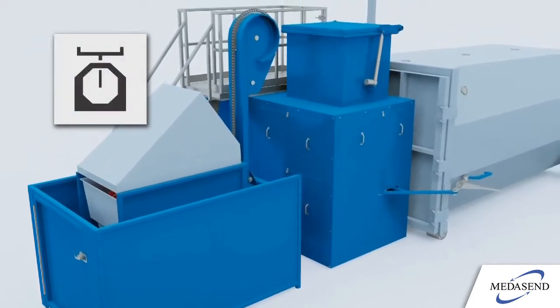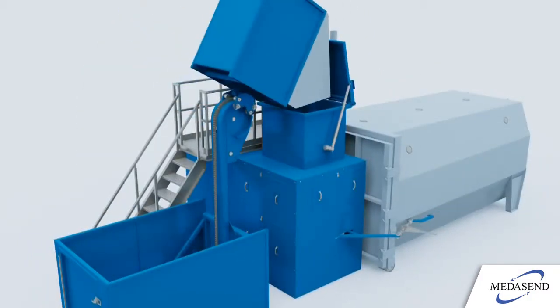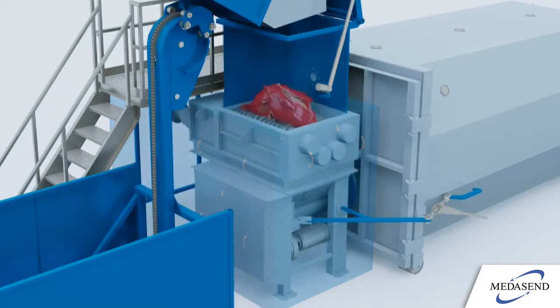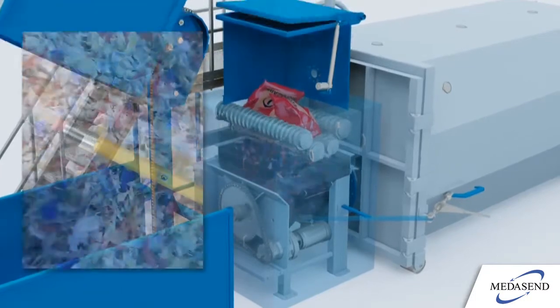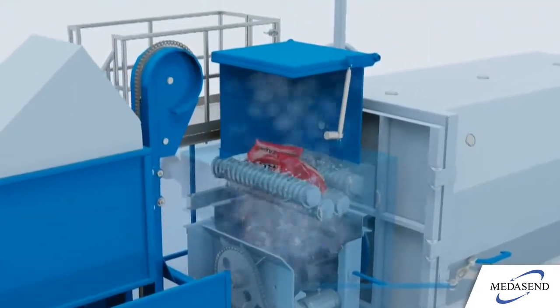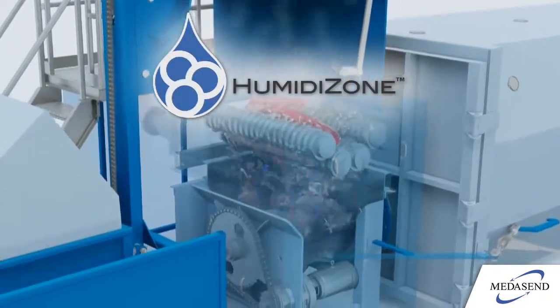The waste is lifted and weighed. It is then raised to the top and emptied onto a high-power shredding mechanism specifically designed for medical waste applications, reducing the size of the material by up to 90%. A small amount of humidified ozone, or humidizone, is injected into the sealed shredding chamber for odor control.